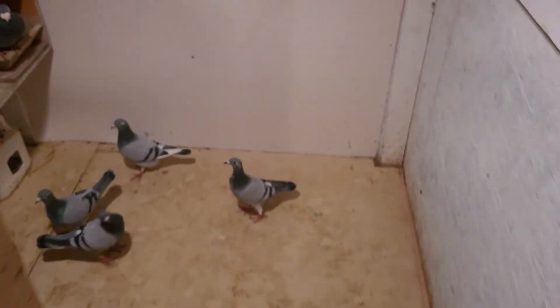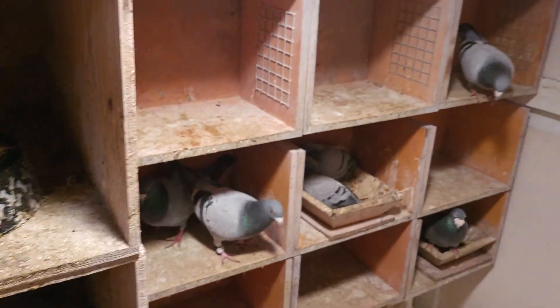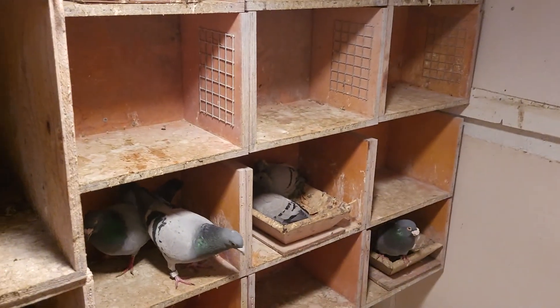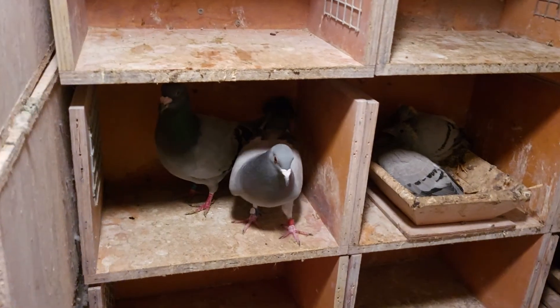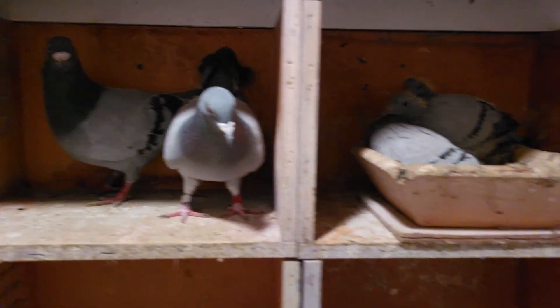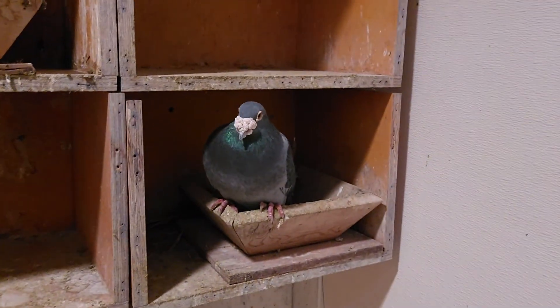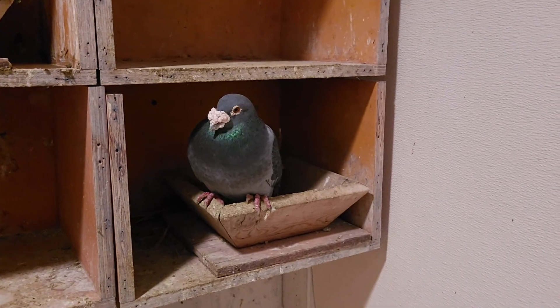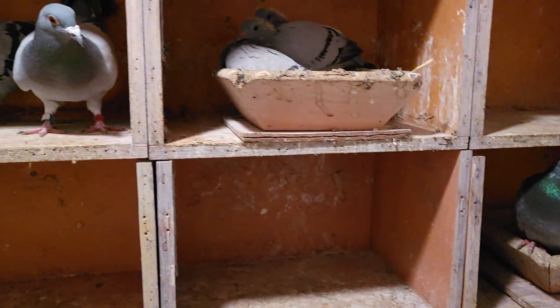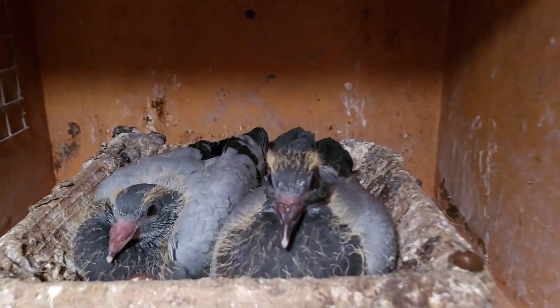I changed the floors — easier for me to clean. These two are breeding. I got this guy from a friend of mine, so thank you. This guy is also going to breed — his previous mate wasn't good. Here are the babies right here, and babies over there.